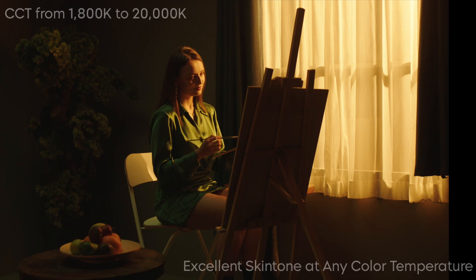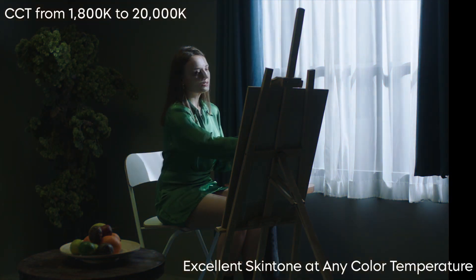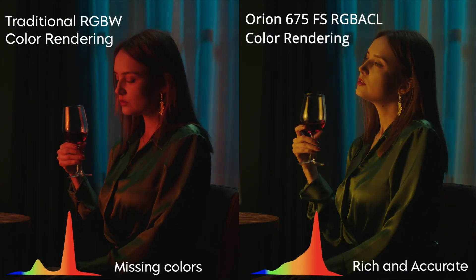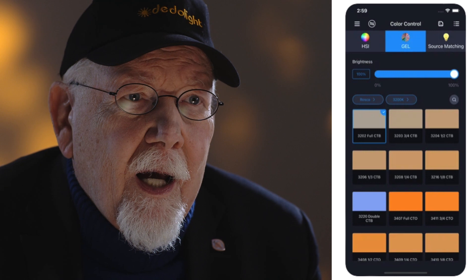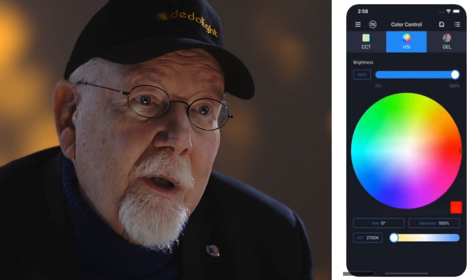The color temperature can adjust from 1800K to 20000K. Amazing full-spectrum color abilities including all filter colors — Rosco and Lee — with magical control through the Chromalink app.